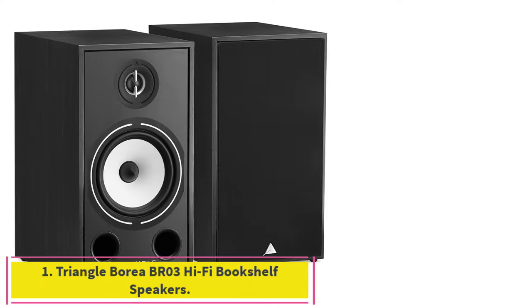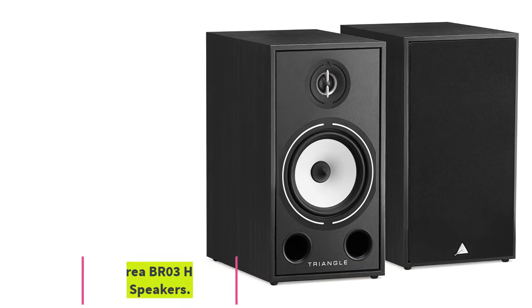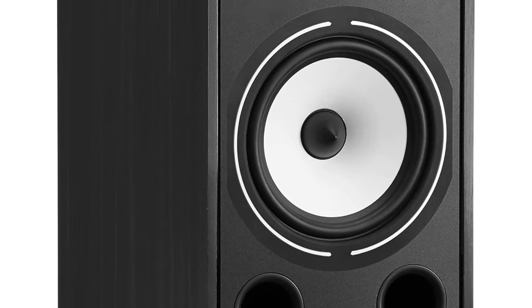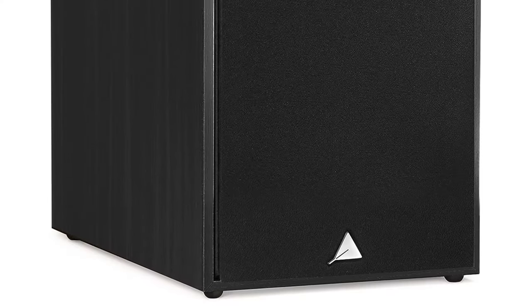Starting at number 1: Triangle Borea BR-03 Hi-Fi Bookshelf Speakers. The Triangle Borea BR-03 Bookshelf Speakers fill a room with sound so balanced and rich that you might forget about adding a subwoofer. These bass-heavy boomers handle the low end of the audio spectrum with ease, with mids and highs that make a smooth, promising soundstage.